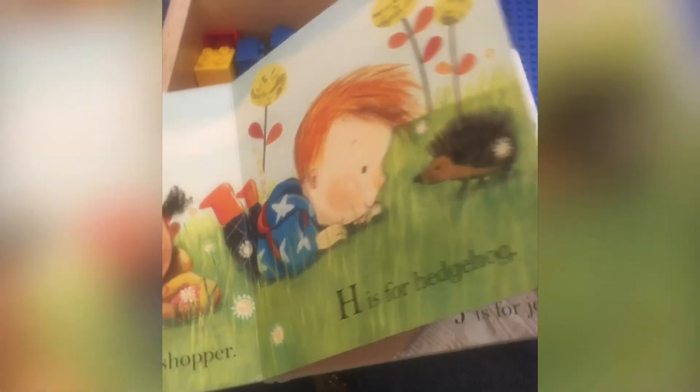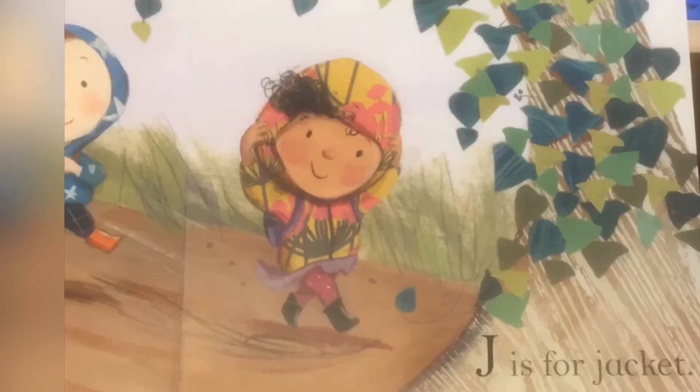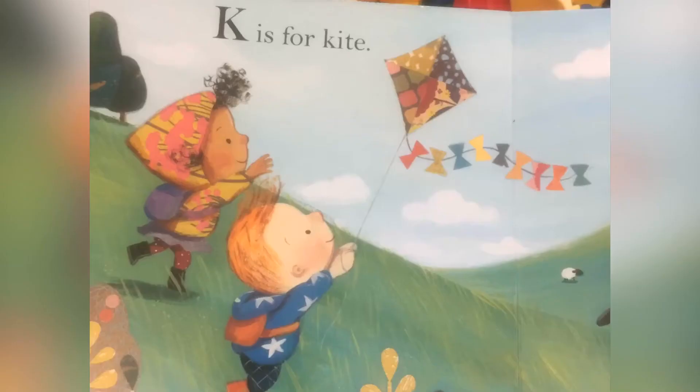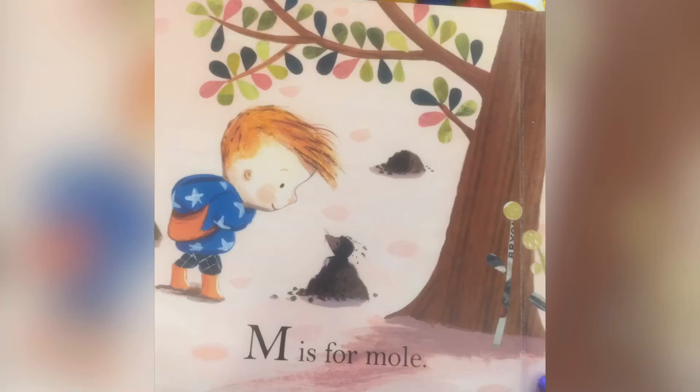I is for Ivy, J is for Jacket, K is for Kite, L is for Lamb, M is for Mole.